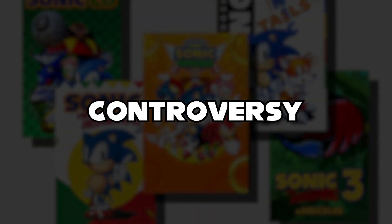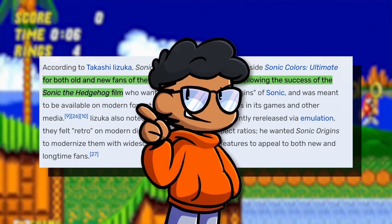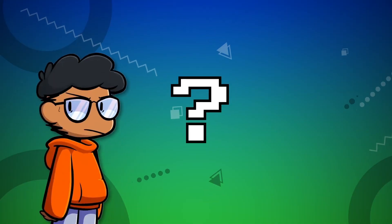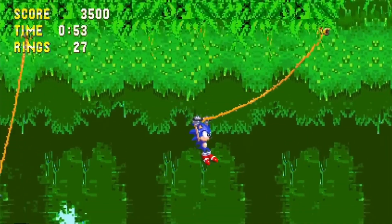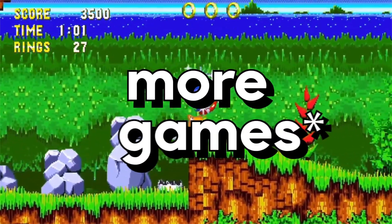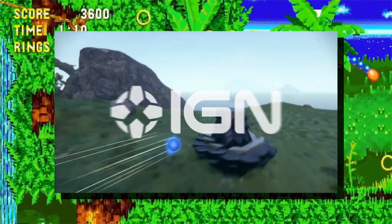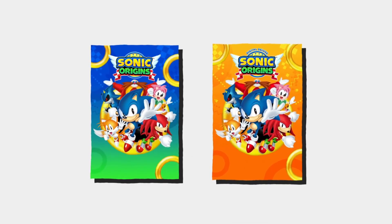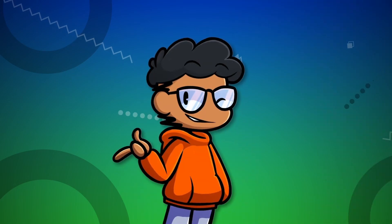Despite all the controversy before its release, I still think Sonic Origins will sell pretty well to the consumers it's targeting — primarily newer Sonic audiences. Sega could have benefited both old and new fans by including more games and extras. One question I have is whether there will be potential DLC, since there's already a paywall and Sonic Mania previously received DLC. Will you get this collection, or wait for a sale? Sonic games usually do go on sale, and there are plenty of Sega sales. Let me know what you think down below.